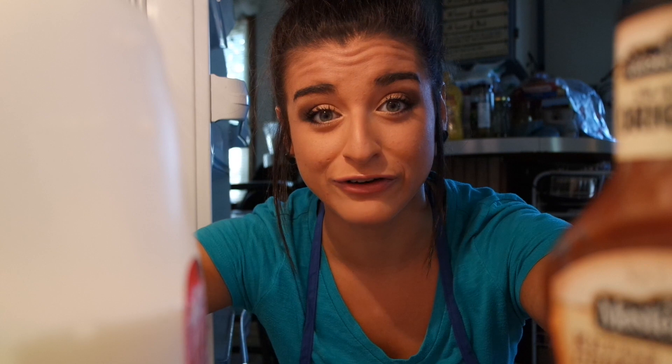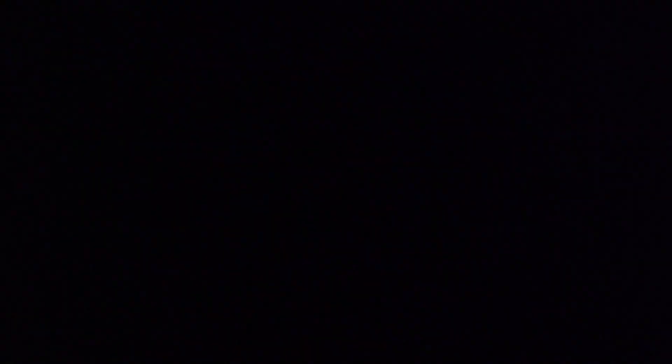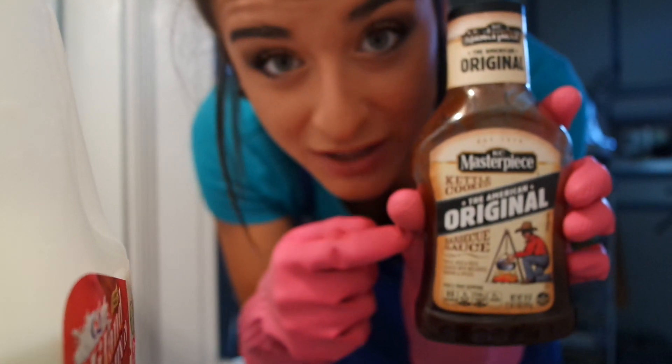Well guys, I finally did it. After about six months, my refrigerator is clean. The only thing that was salvageable was this gallon of milk — no, I'm just playing. This barbecue sauce was good too. I know cleaning out your refrigerator isn't a glamorous chore at all, but there's a holiday for Pete's sake. Do it today. If I can do it, you can do it. Also, Casey Masterpiece barbecue sauce — the bomb.